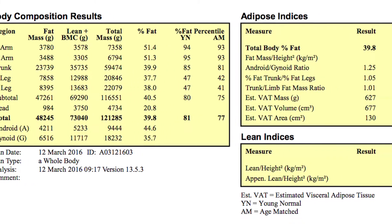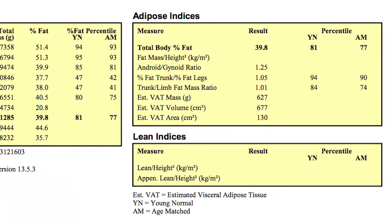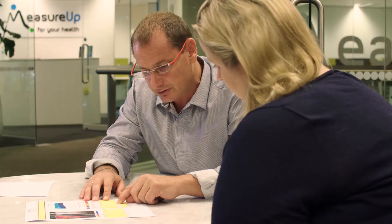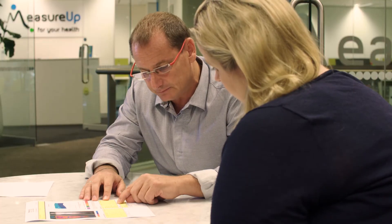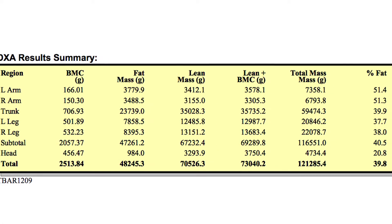With reference to your visceral adipose tissue, that is measured in centimeters squared — yours is 130 centimeters squared. Higher risk is over 100, so you are placed into that higher risk category for perhaps type 2 diabetes and heart disease. So the implementation of your diet and exercise program now obviously comes at a good time. Hopefully in 12 weeks time that VAT area has dropped below 100.